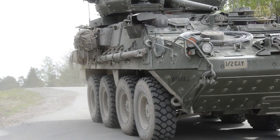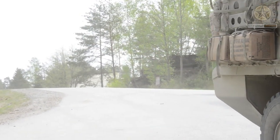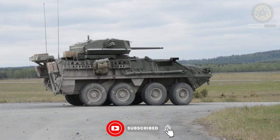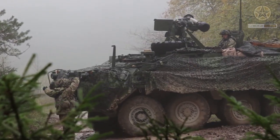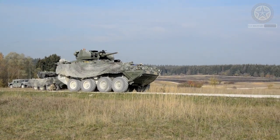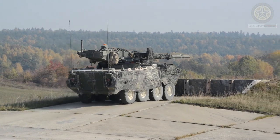The Stryker ICVD, also known as the Stryker Infantry Carrier Vehicle Dragoon, is a variant of the Stryker Armored Fighting Vehicle used by the United States Army. It is an improved version of the standard Stryker Infantry Carrier Vehicle, designed to provide enhanced firepower and mobility to infantry units.